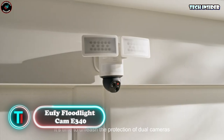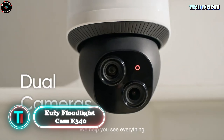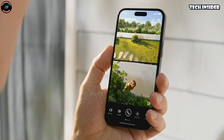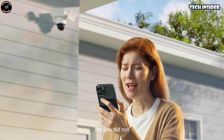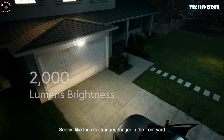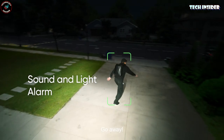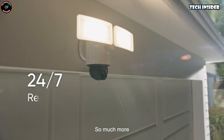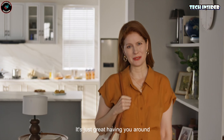Eufy Floodlight Cam E340. The Eufy E340 camera is a standout in the world of security devices. With its ability to capture a 360-degree horizontal view, it's like having eyes everywhere. This clever gadget can identify and track people up to 15 meters away, even recognizing cats, dogs, and vehicles. Plus, it pulls double duty as a handy light. You can easily view the footage either via Wi-Fi or by popping in a micro SD card. The Eufy E340 camera is yours for just $220.